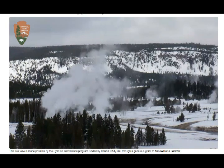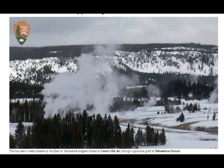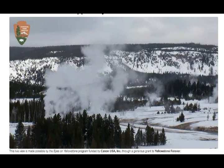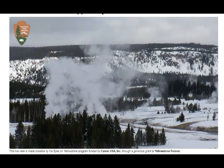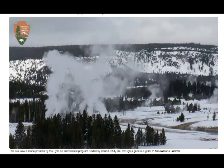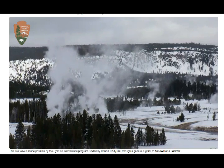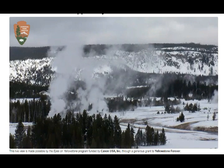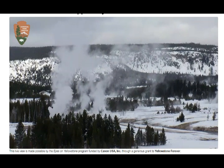GPS deformation data is transmitted by radio and satellite links to various groups around the world for recording and processing. The monitoring interface is maintained by the Plate Boundary Observatory via UNAVCO, reading from the USGS Volcano Hazards Program, and processed by UNAVCO.